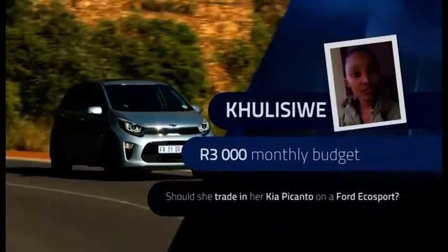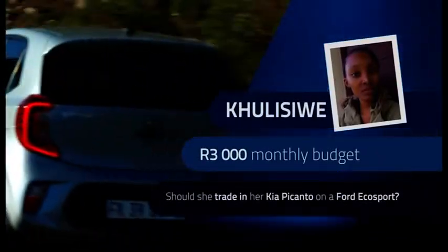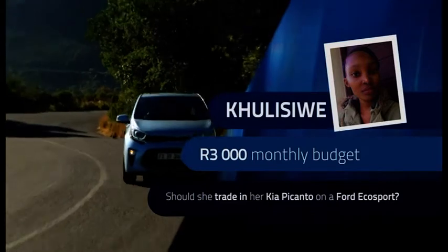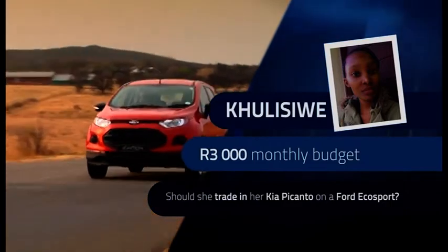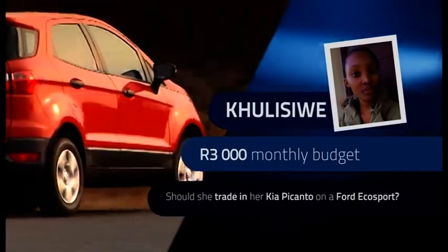We're going to kick off with a question from Kulisiwe, who is 28 years old and lives in Mpumalanga. She bought a Kia Picanto in March 2021 and has since only used it about five months because she keeps having problems with it. She's considering trading it in for a 2016 or 2017 Ford EcoSport because it fits her budget of 3,000 Rand a month, and she would love a compact SUV.